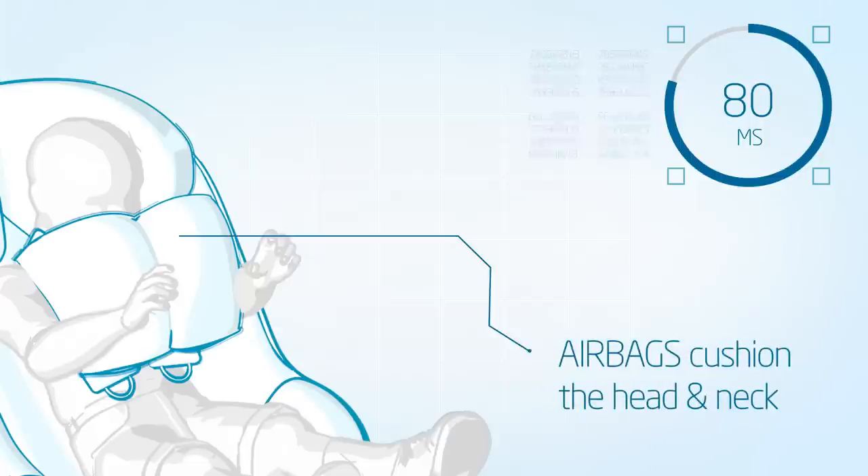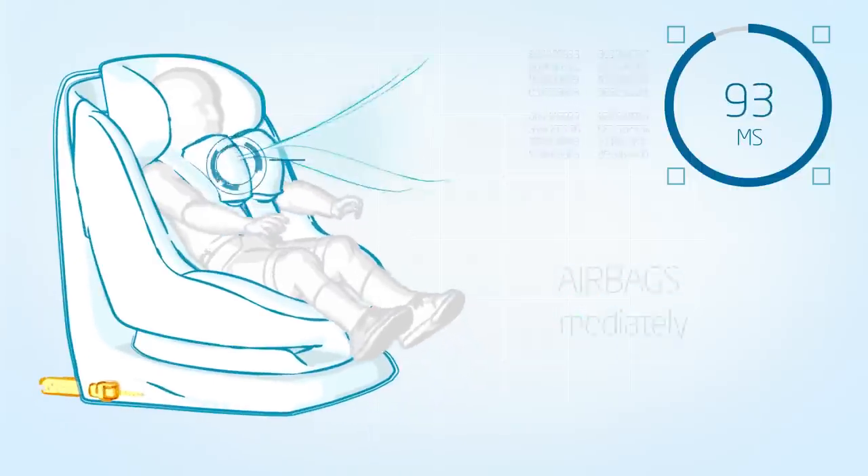80 milliseconds after the crash, the head of the child is embraced by the airbags like a cushion. And the airbags deflate immediately after the impact.